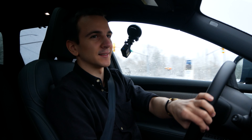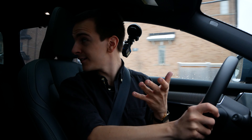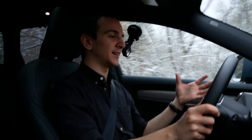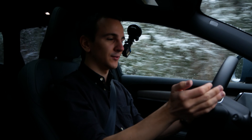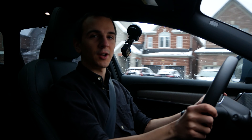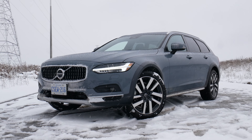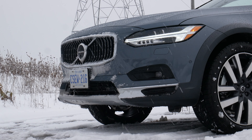All the assist systems work really well — blind spot monitoring, emergency braking, all of it. Visibility is really good, you can see a lot from the V90, and like I said Volvo really wants to make a safe car — I think they succeeded. And that sums up the driving portion.